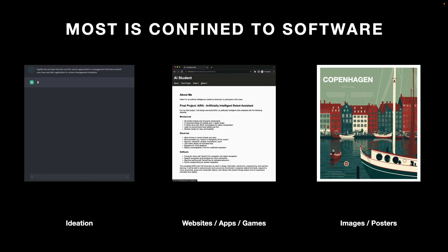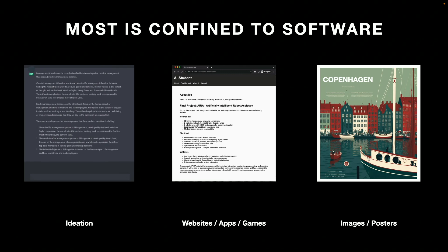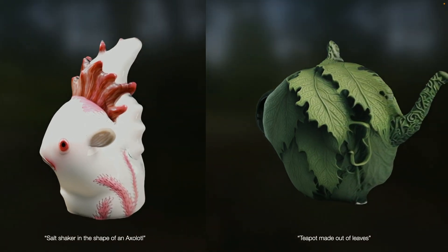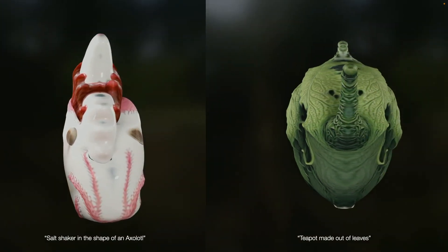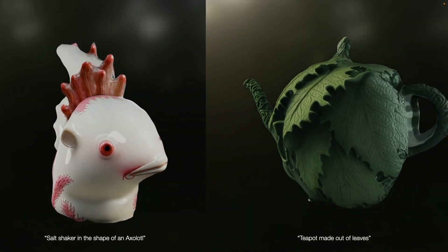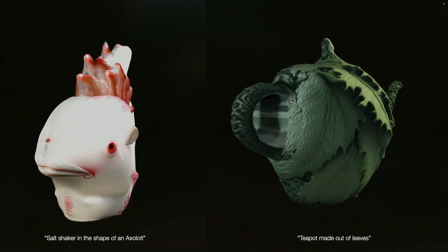Maybe generative AI can help us in this case. However, these generative AI systems have mostly just been used for ideation — creating websites, images, and posters — things that are mostly in your computer. But one thing we've been working on in our lab is figuring out how can we go from a text prompt like "salt shaker in the shape of an axolotl" and actually have an AI system produce a design that can then turn into a real thing.